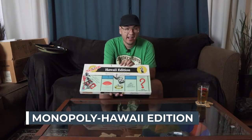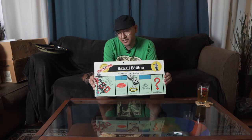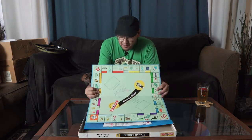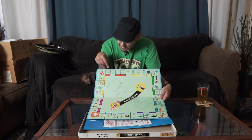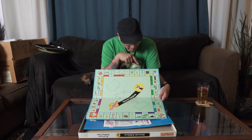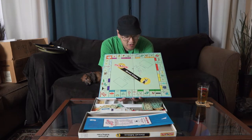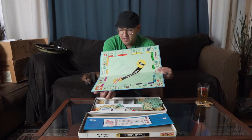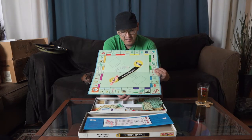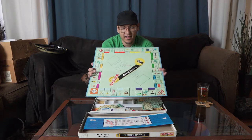Our first item is the Hawaiian edition of Monopoly. A lot of you have probably seen the regular version, but they do make different versions. This is the Hawaiian one — it's got King Kamehameha in the middle, restaurants like Duke's Canoe Club, Roy's, Ala Moana Shopping Center, Aloha Towers, Kahala Mandarin Oriental, Royal Hawaiian, Kona Village Resort. You can also buy beach properties: Waikiki Beach, Hanuma Bay, Sunset Beach, Diamond Head. It's basically Monopoly but with Hawaiian landmarks, which is pretty neat.